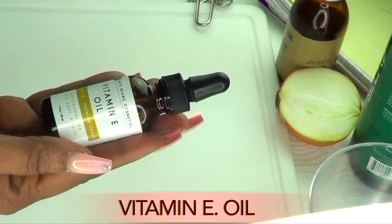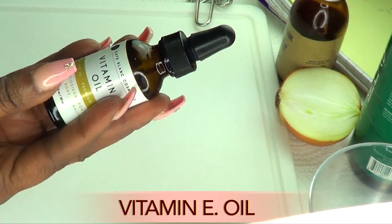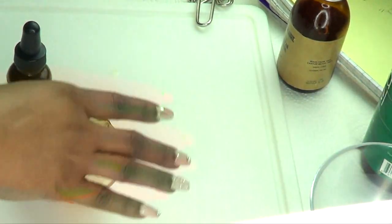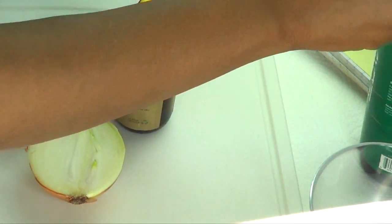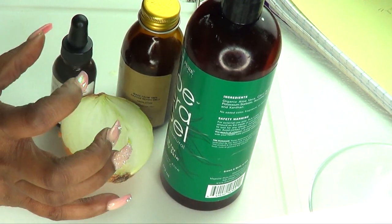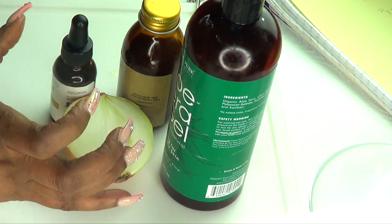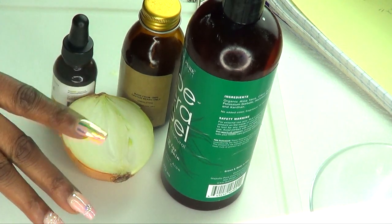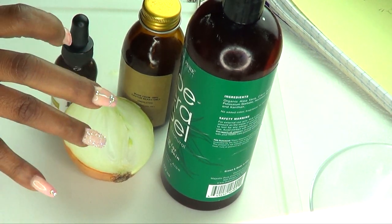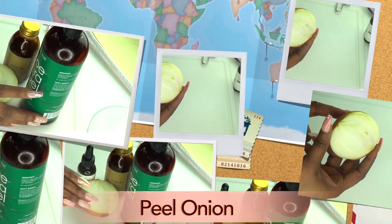All of these wonderful ingredients are going to create a very strong and very powerful hair oil for your brow. Don't go away — just watch and see how I'm going to create this wonderful, powerful brow treatment.